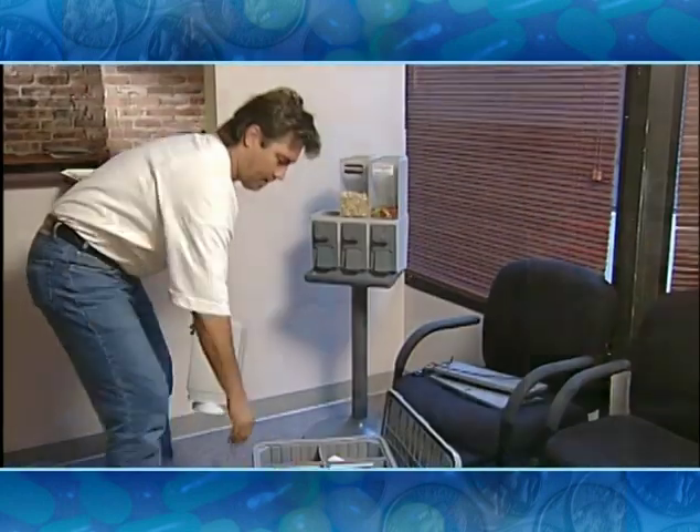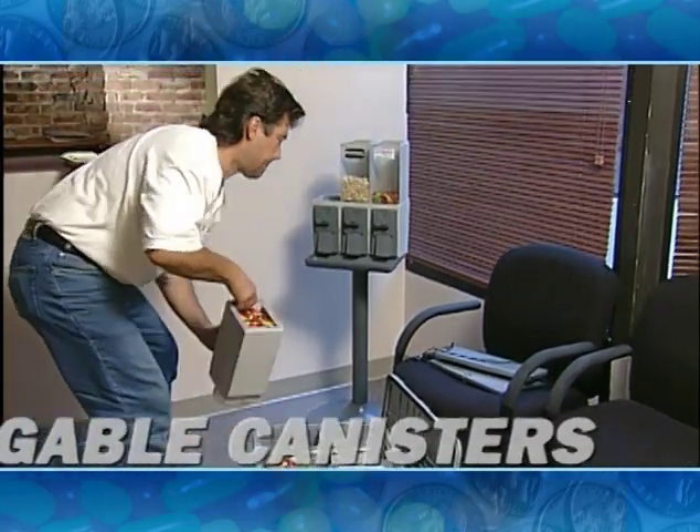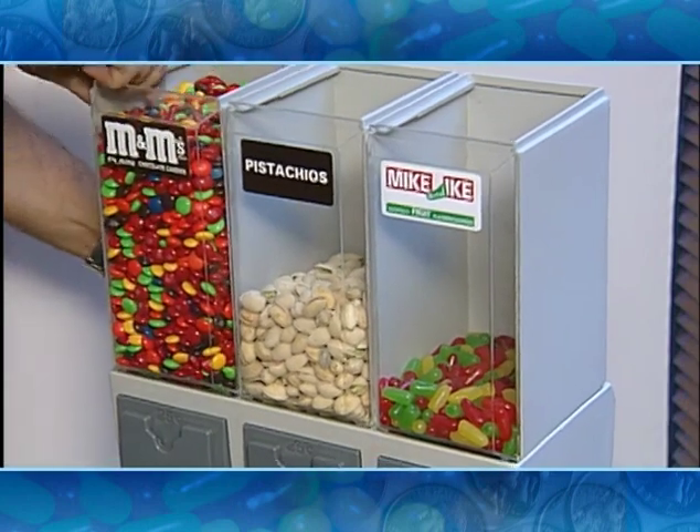One of the unique features of the Benstar 3000 is the interchangeable canister system that we developed 15 years ago. Not only does it make it easy to service the machine, but when the machine is serviced, the product is fresh and the canisters are clean.